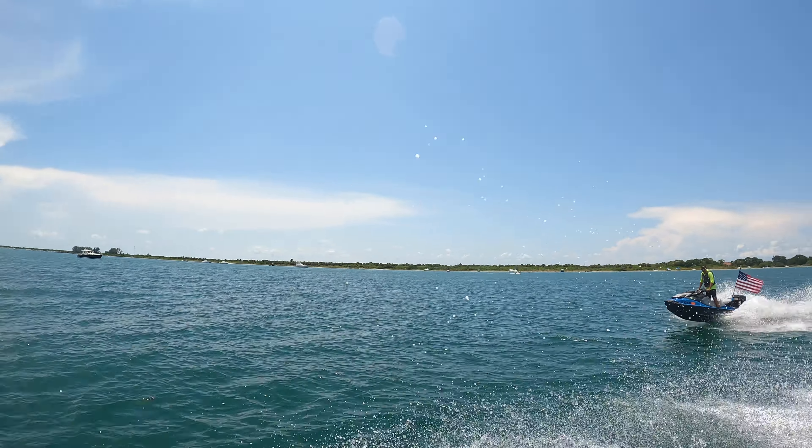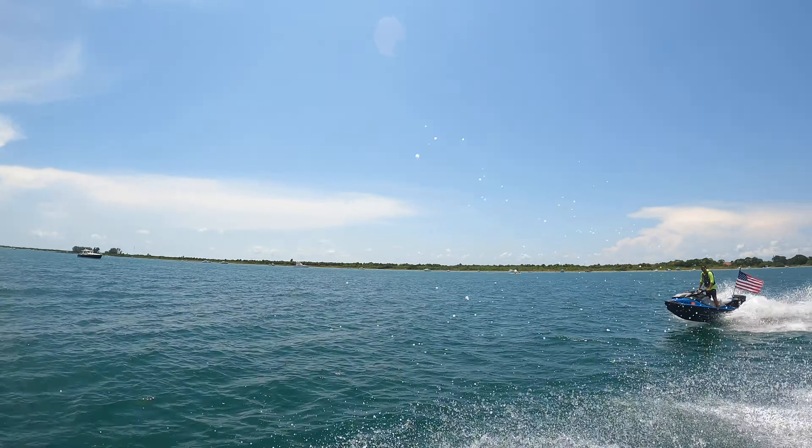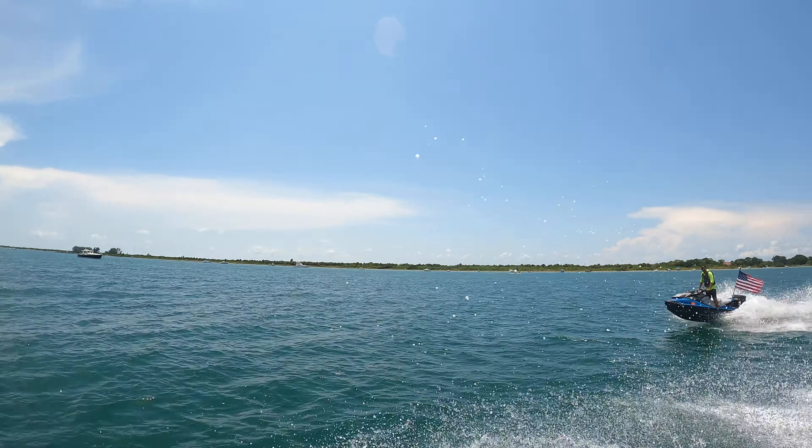Unfortunately it was a little rough for the big pontoon boat out there, so we are making our way back towards Passage Key. But anyway, there is Egmont Key. We'll see you next time!